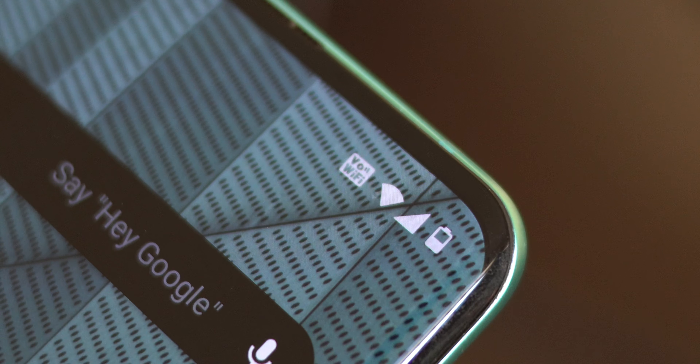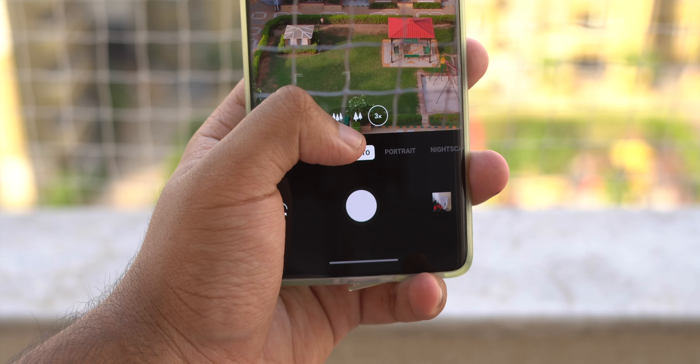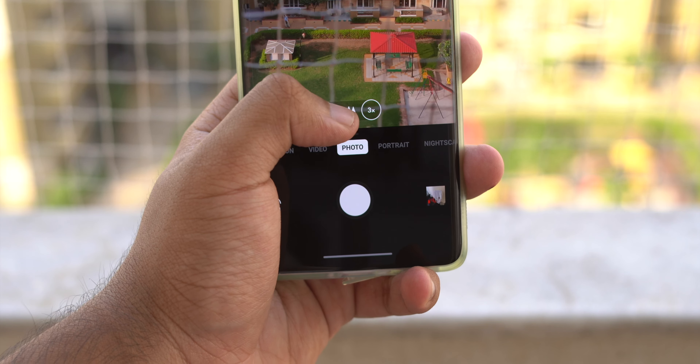I also took a bunch of calls and noticed this phone supports Voice over Wi-Fi. I know it's not a big deal, but it was nice to use it for the first time — it shows up at the top as a logo, and it worked pretty seamlessly. I didn't notice any difference in call quality, even considering I'm using Jio on my phone while my home Wi-Fi ISP is Spectranet.